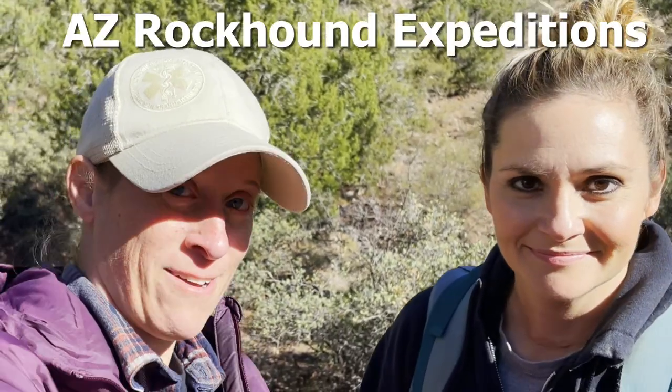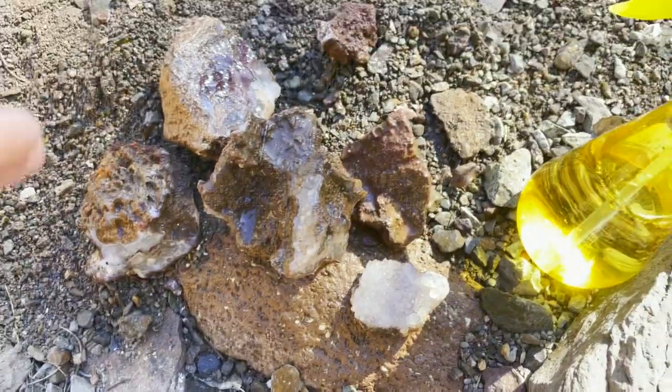Hello friends, welcome back to Rocks for Brains. I am down in Camp Verde in the Coconino National Forest with Arizona Rockhound Expeditions, Julia and Brian. And we are in search for blue agates. We've come down into this wash and there's already stuff all over the ground. There's a bunch of us out here today with a local club and it's just amazing.